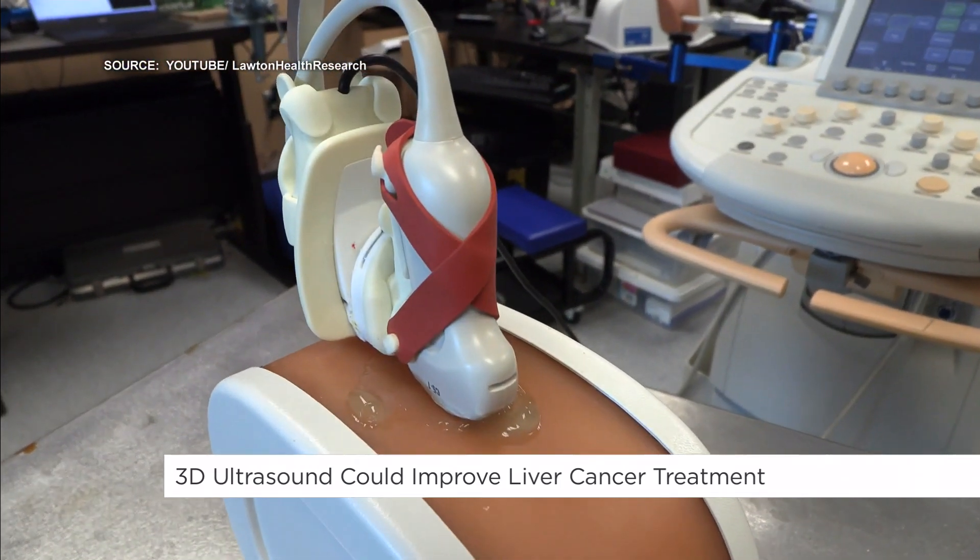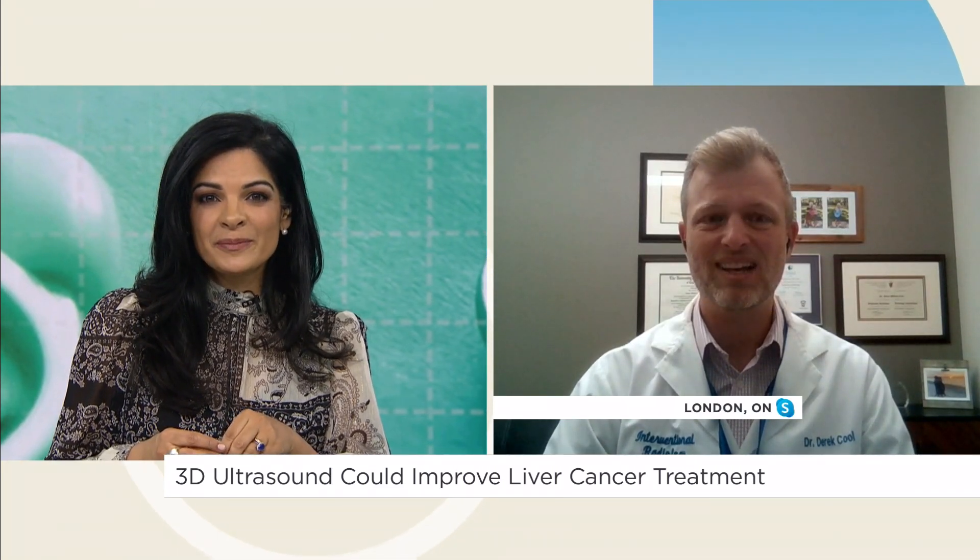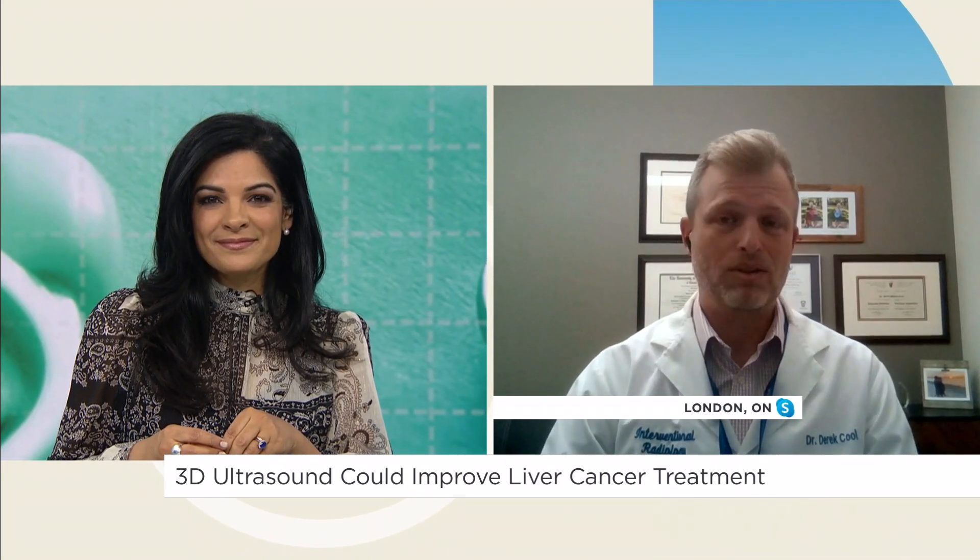What excites you most about this and what other kinds of surgeries could it potentially be used for in the future? The liver is a common one, but we're also seeing it used more and more for kidney cancer. There are some growing sites using it in other locations such as thyroid and even breast — those are still evolving. But I think anywhere where we can use ultrasound to do the ablation, 3D could help in those areas too.